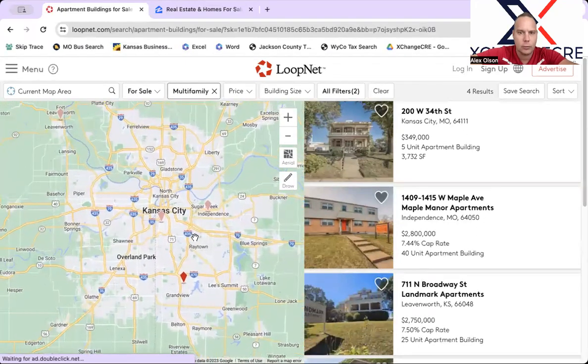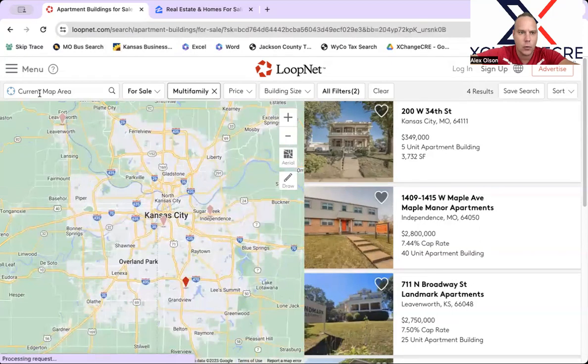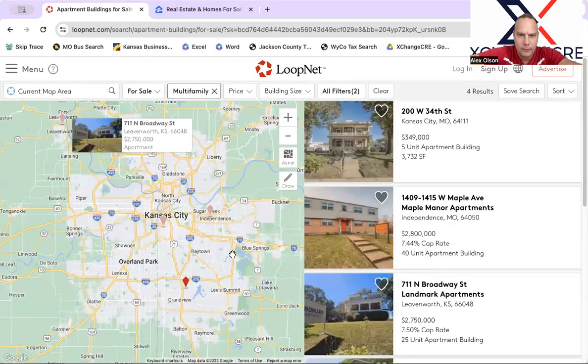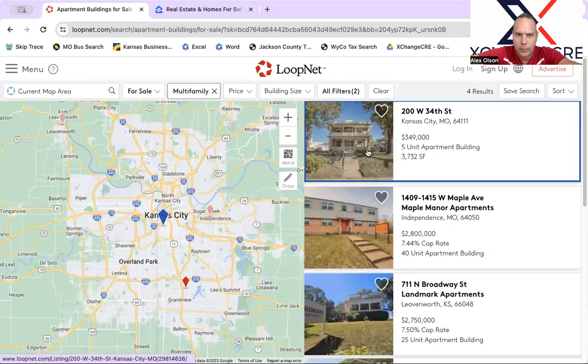These are the three new properties that LoopNet is showing us as active — there's actually four if you count the one up in Leavenworth. I'm familiar with all of these for various reasons. This particular property here is part of Midtown, next to a streetcar stop. I've actually got a listing coming up pretty soon in this same kind of location, and I've got some other properties in this area that I'm very familiar with.